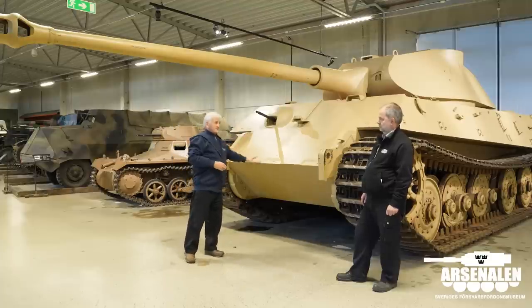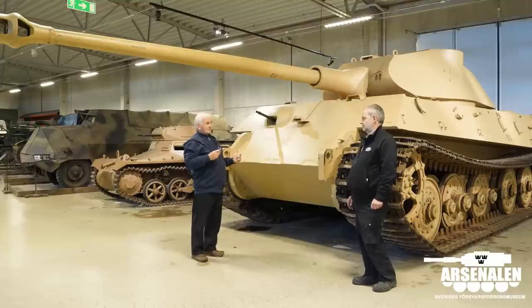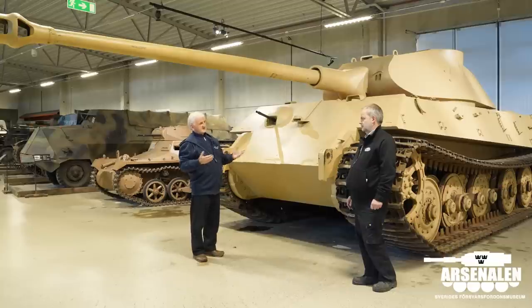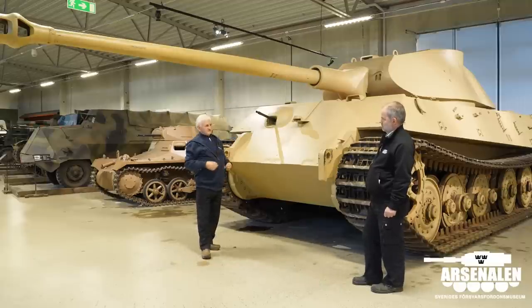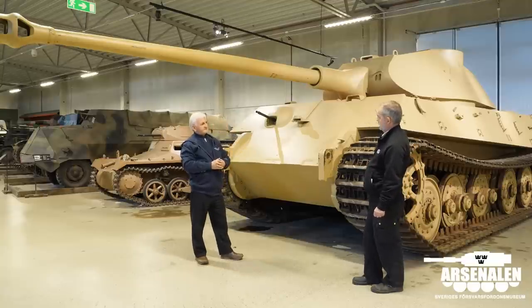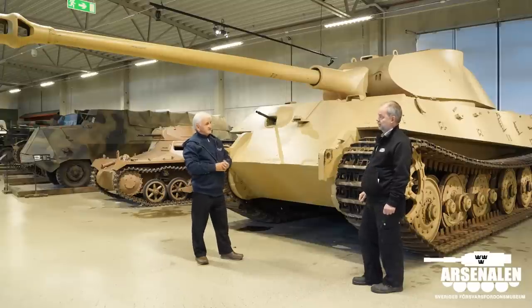Even before this was ready, they had done wooden models showing the later turret, known as the series turret. Henschel knew nothing about the turret — they were just given some specifications to allow space, and they got a turret designed again by Krupp, because primarily Krupp were responsible for the 88mm gun and for designing turrets to house that gun. This is the same type of turret that the Swedish Tiger had, so let's have a look at the remaining parts of that tank.